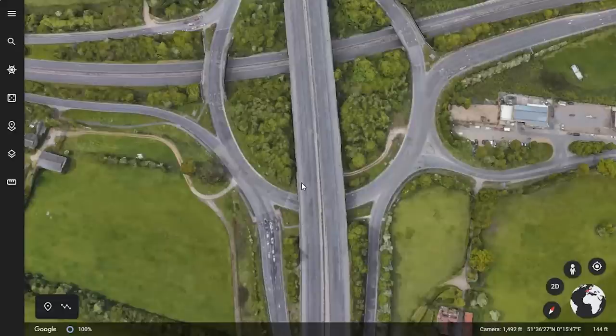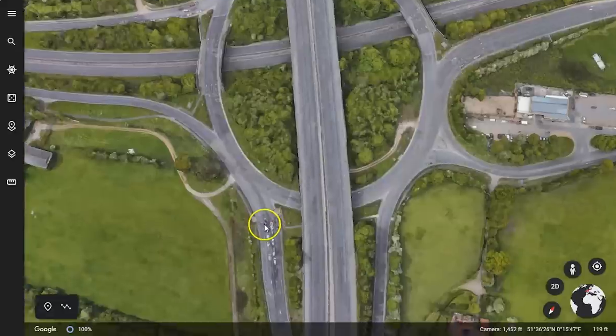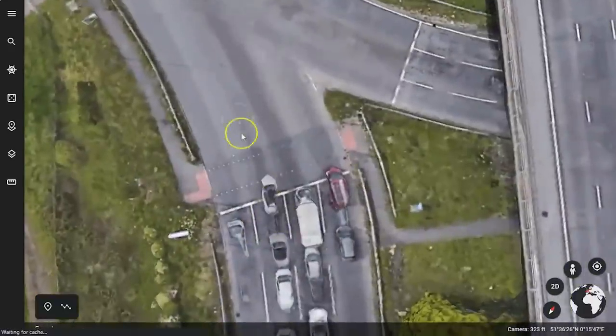And then I'll have to negotiate that roundabout — which isn't really a roundabout, it's something else. That's for another video. It's a very long way round, so I really do want to avoid that.